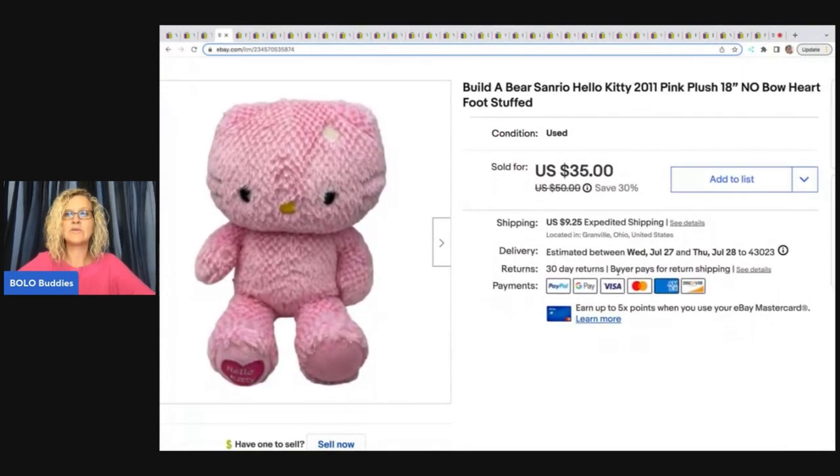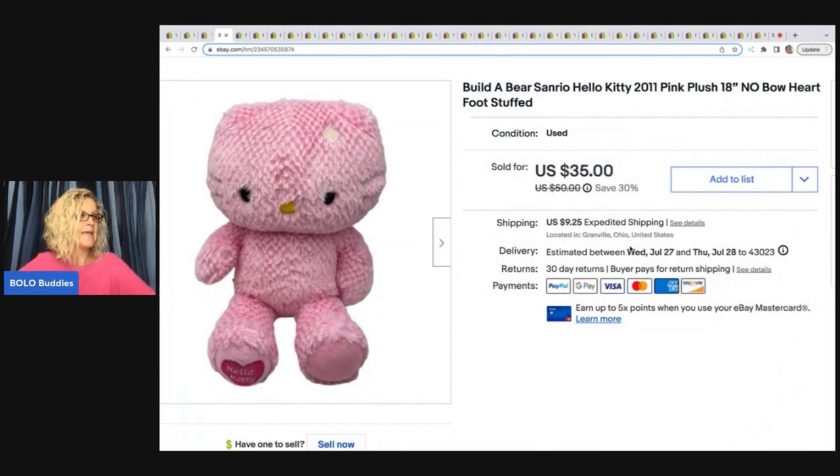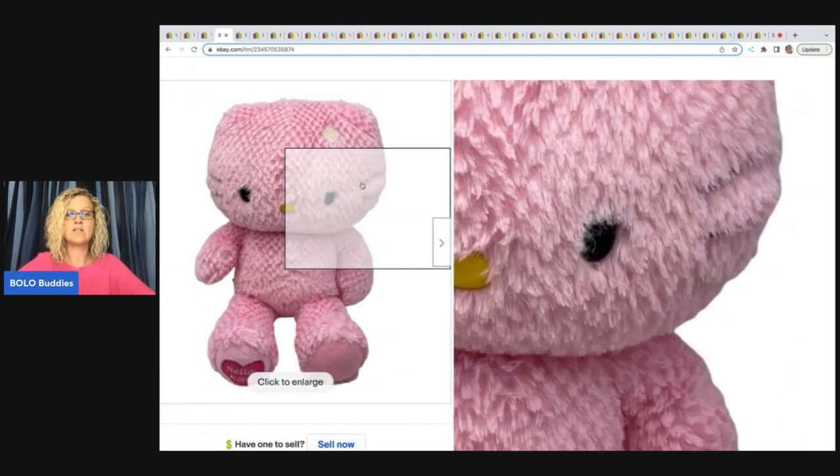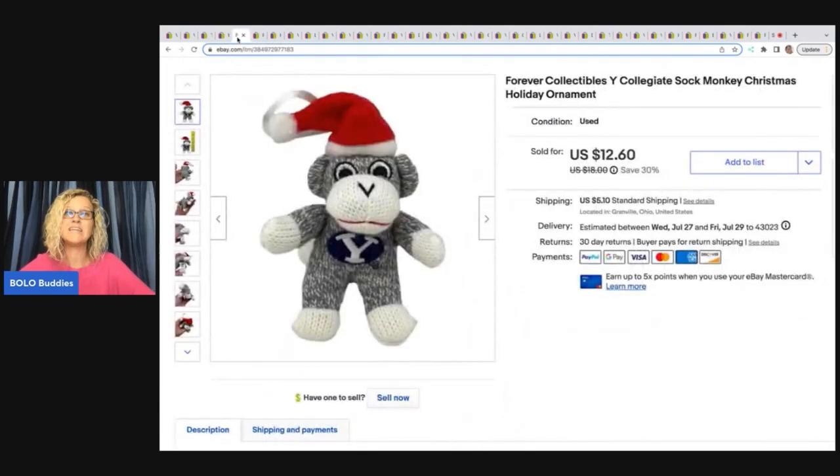This is a Build-A-Bear Sanrio Hello Kitty 2011 plush — it is missing the bow that attaches here. I got this at a garage sale for a buck and sold it for $30 plus shipping. If you want to know about the top 10 Build-A-Bear that were trending, go check out my Build-A-Bear video. The Rebel Reseller also recently did a video on the top selling Build-A-Bear currently — she has an awesome channel and specializes in plush.